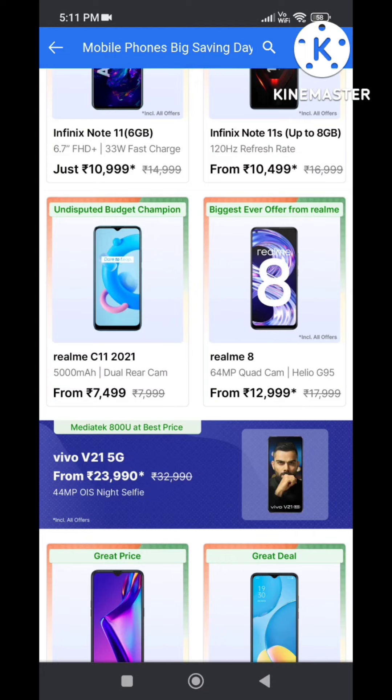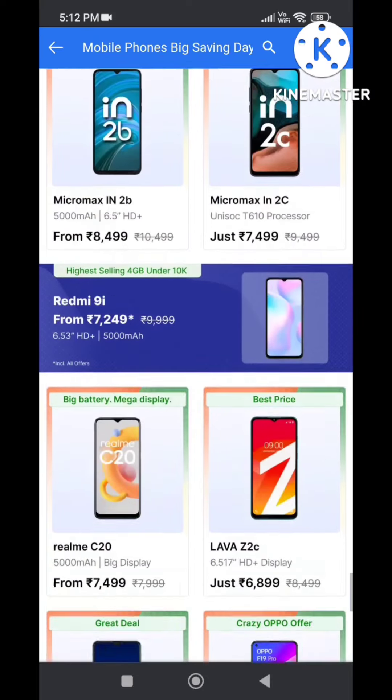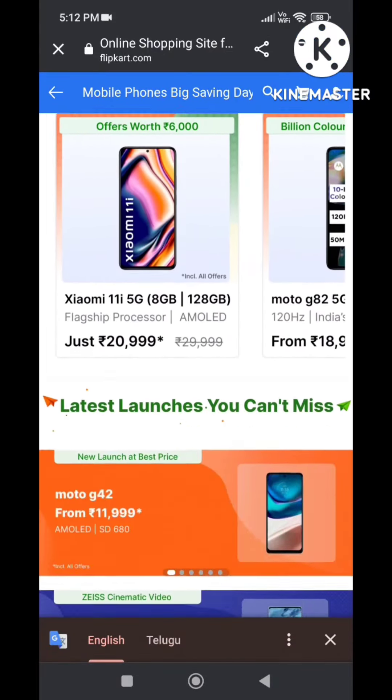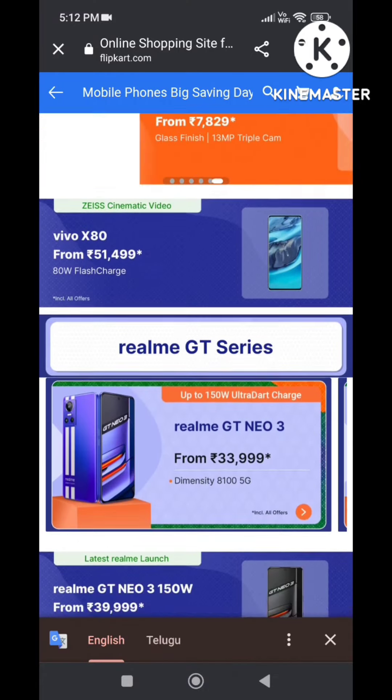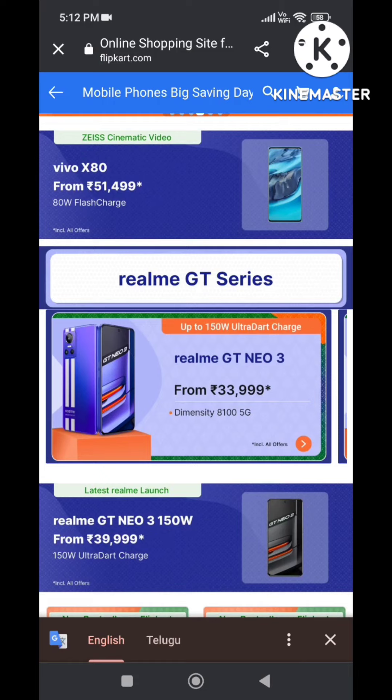Next, Realme 8 has a 108MP camera, AMOLED display, and G95 processor — this is a gaming processor. Next, Realme GT Neo 3 has a new gaming processor and fast charging.